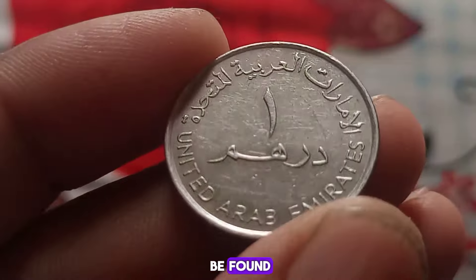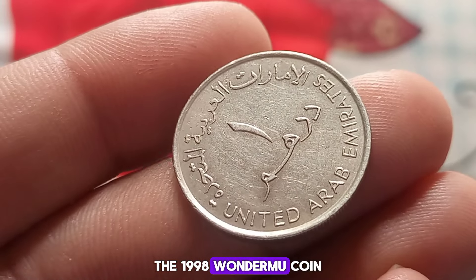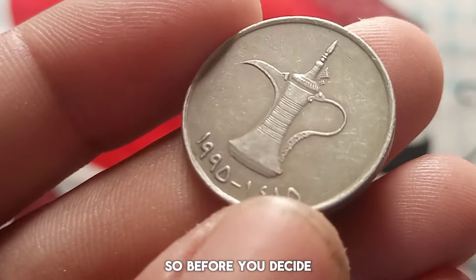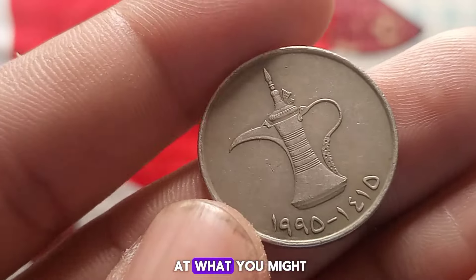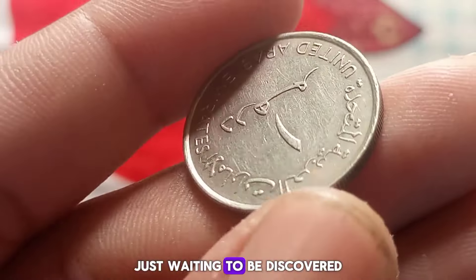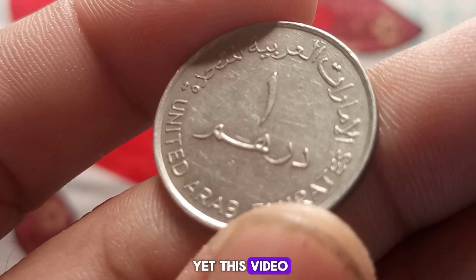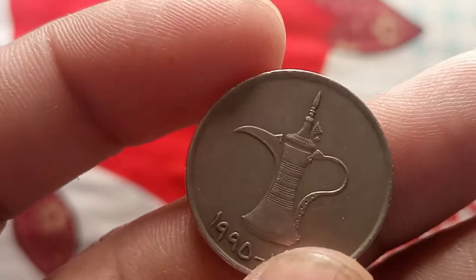This story serves as a reminder that hidden treasures can be found in the most unexpected places. The 1998 one dirham coin is not just a piece of metal — it's a testament to the power of rarity and the passion of collectors. So before you decide to clean out your attic or garage, take a closer look at what you might have tucked away. Who knows — you could be sitting on a hidden gem just waiting to be discovered. Thank you for joining us today for this incredible journey into WD Old Coin.